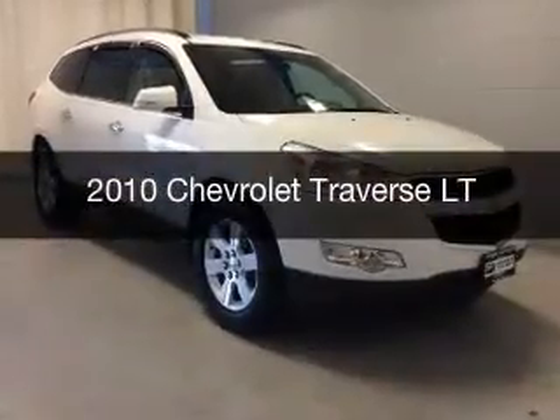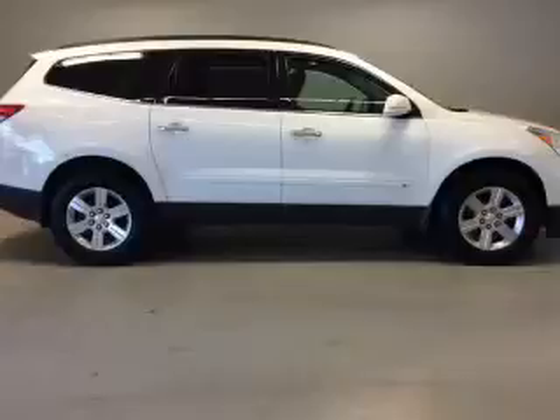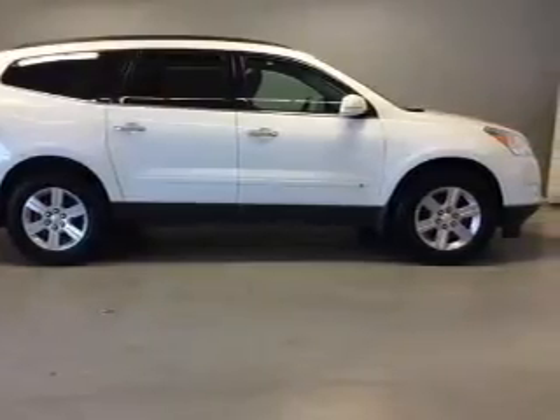This is a used 2010 Chevrolet Traverse. It's powered by all-wheel drive, a 3.6L engine, and an automatic transmission.